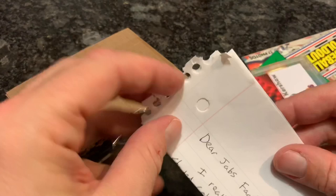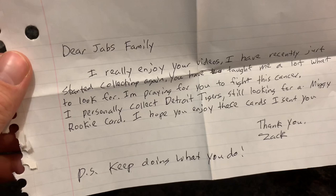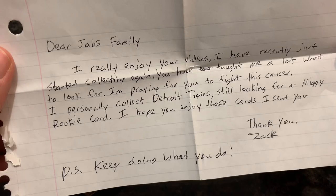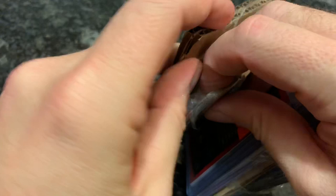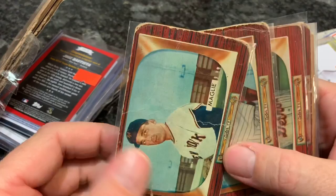Zach writes: I really enjoy your videos. I have recently just started collecting again. You have taught me a lot about what to look for. I'm praying for you to fight this. I personally collect Detroit Tigers and am still looking for the Miggy rookie card. We have — wow — is that a 1955 Bowman card? There are a bunch of them. These are really cool. Let's see if there are any players I can recognize. Obviously the best players are going to be worth lots of money.